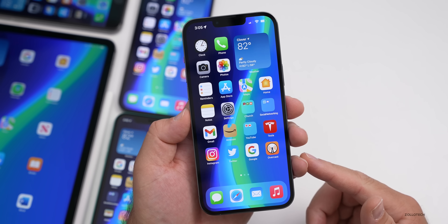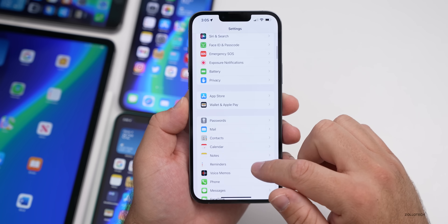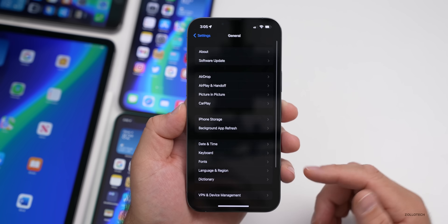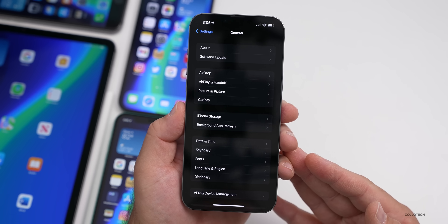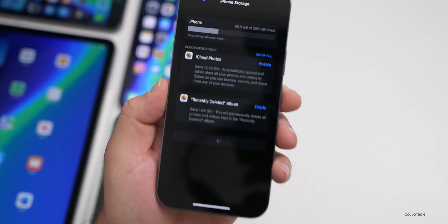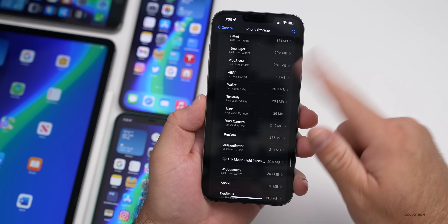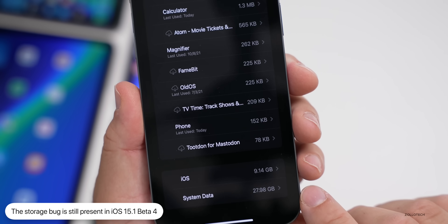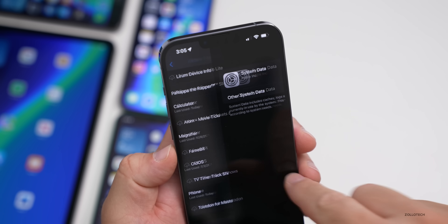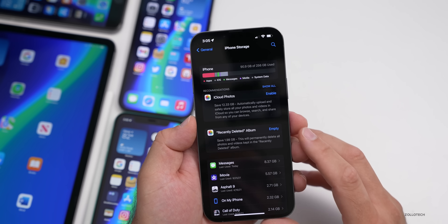As far as the storage bug — where people are seeing an excessive amount of storage being used or the phone telling them they have more storage available than they really do — the issue still appears to be present in beta 4. It was there with iOS 15.0.2 as well. Going into Storage, you can see 90 gigabytes used of 256 gigabytes, which looks normal, but scrolling to the bottom some people are seeing huge amounts under System Data — 27.98 gigabytes is a lot. This may shrink over time as background processing finishes.